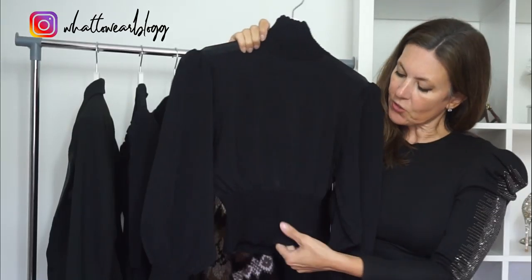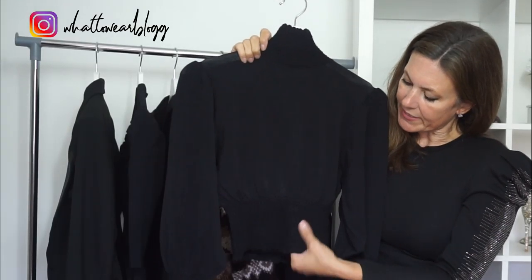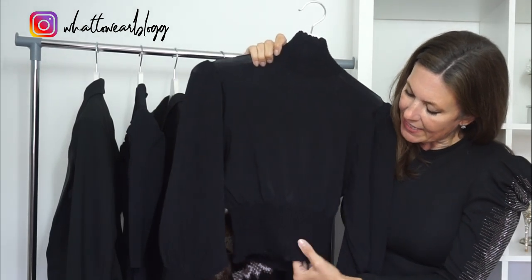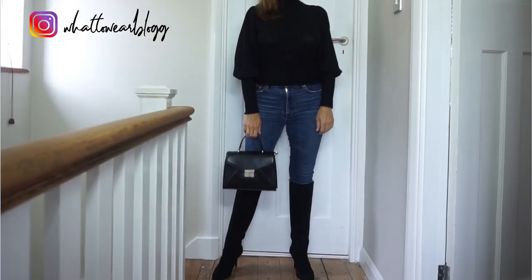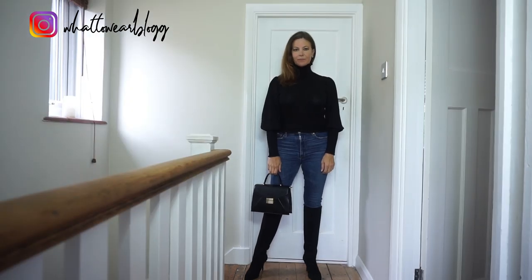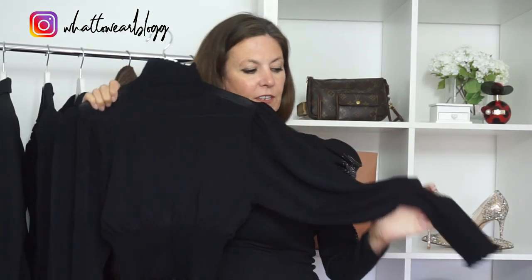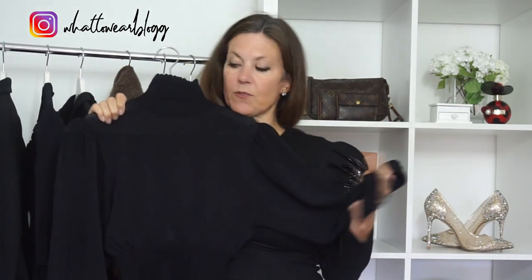I've paired those trousers with this little top. It's quite short-waisted but there's a big elasticated band at the bottom, which stops it from riding up. It's quite tight and actually really nice — it feels like tight underwear. I absolutely love the sleeves of this, and then you've got the elasticated sleeve as well.